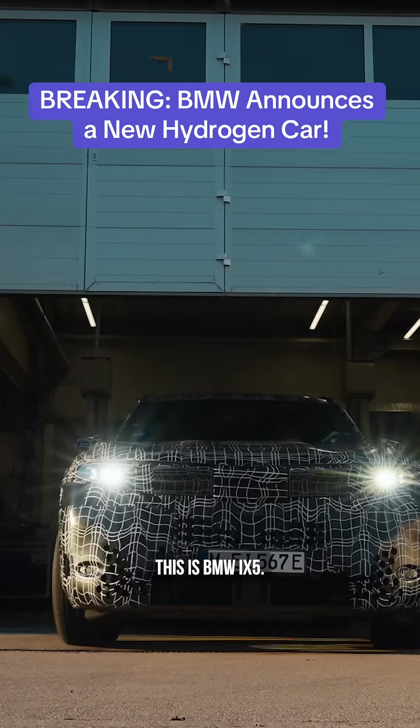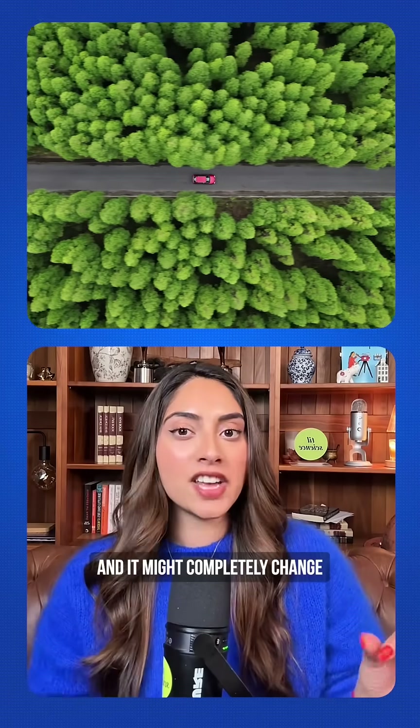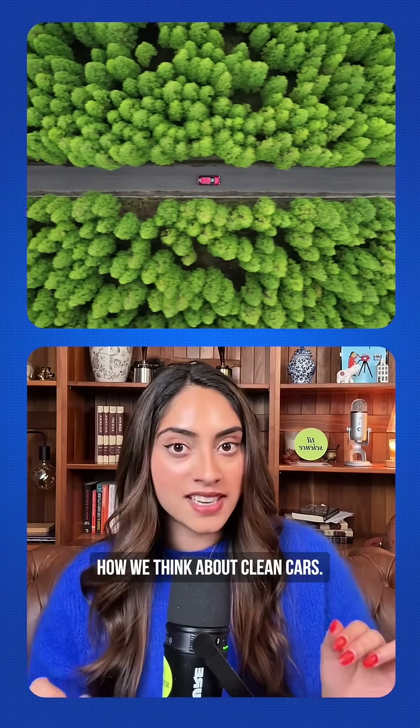Take a look at this. This is BMW's iX5 hydrogen car — yes, hydrogen. And it might completely change how we think about clean cars.